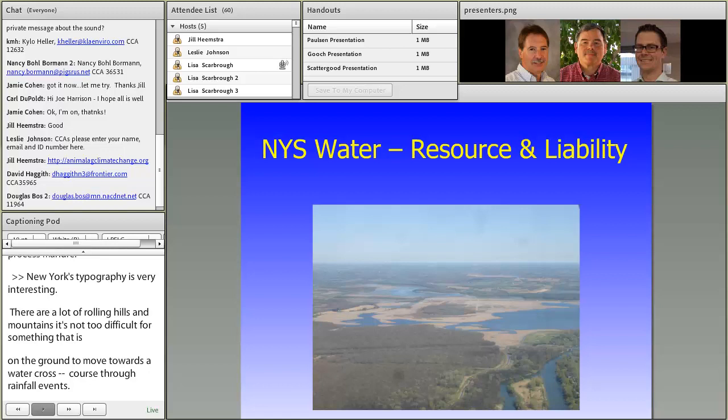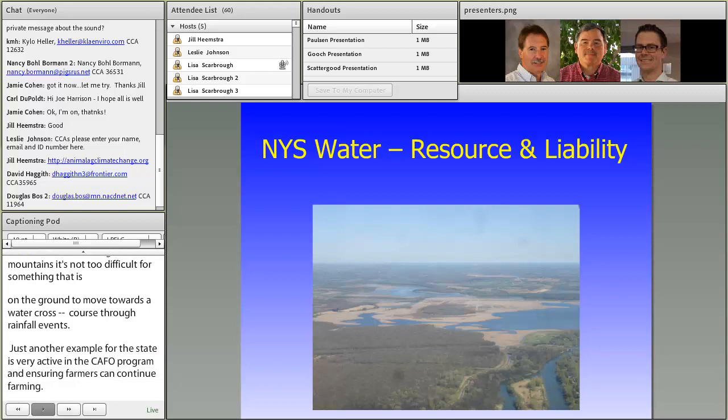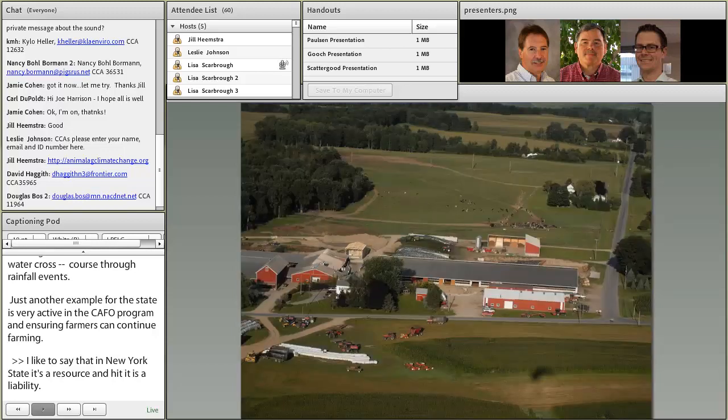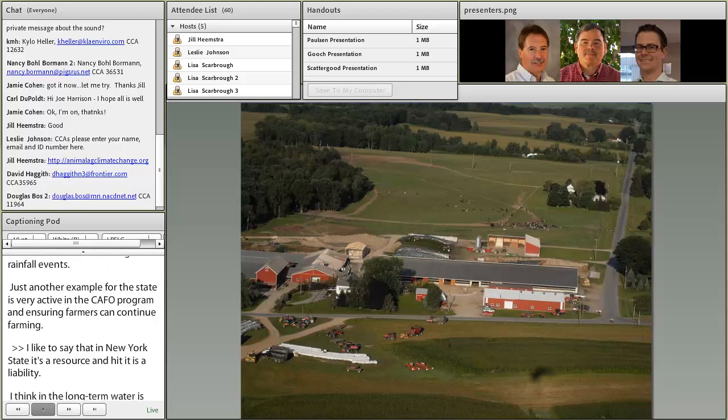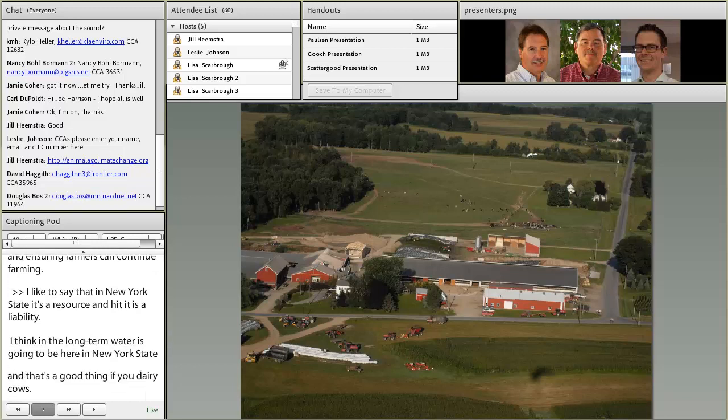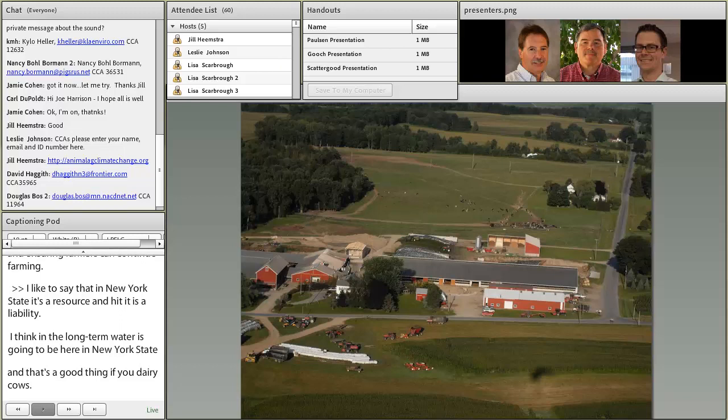I like to say that in New York State water is a resource, but yet it's a liability. Water's going to be here in New York State, and that's a good thing if you have dairy cows. We just need to be careful to minimize the impact on water quality. This is just a shot of an example of a dairy farm in New York State in case somebody's interested.